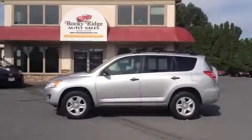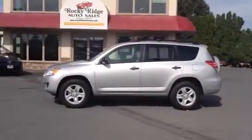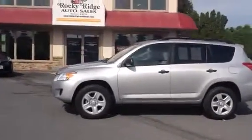Today we're going to be looking at this beautiful 2011 Toyota RAV4. Real clean, comes in silver. Four-wheel drive vehicle, so it's ready for winter. A lot of people looking for those now.